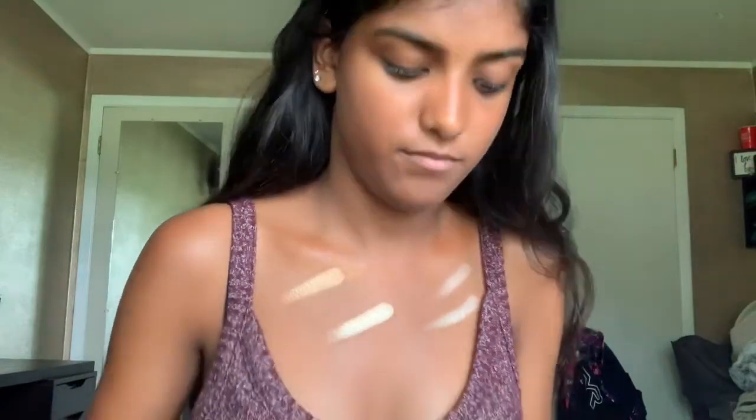This is the Anastasia Beverly Hills Glow Kit — the Bronzed Sun Dip. Do you ever just wipe down whatever palette is in your hand with a makeup wipe? That's just what I do.